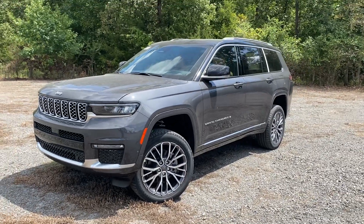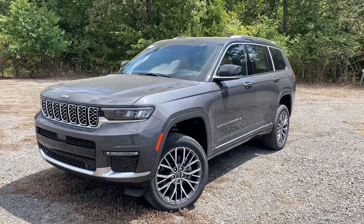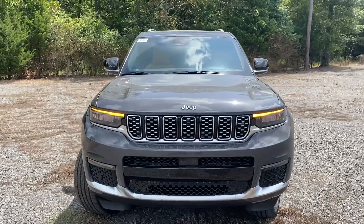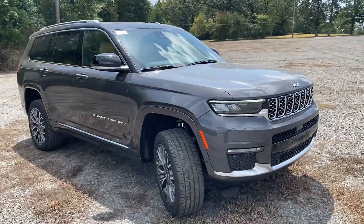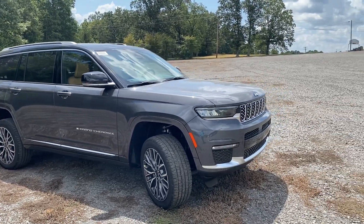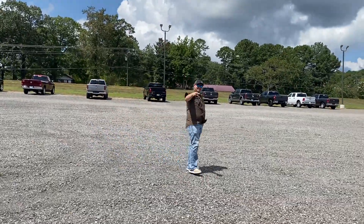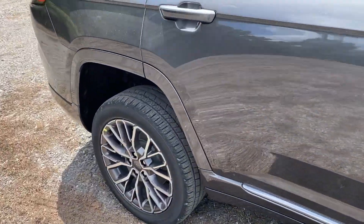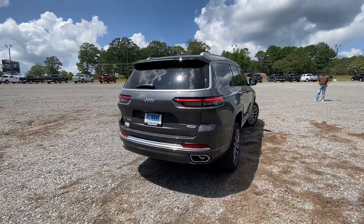Hey guys, Dustin with Cowboy Dodge in Clinton, Arkansas. We've got a 2021 Jeep Grand Cherokee L Summit Reserve in Baltic Gray. This thing is super nice — it's loaded with Tupelo interior, panel roof, air ride. We've got it jacked up, so let's walk around and take a look at this brand new line of Jeep.